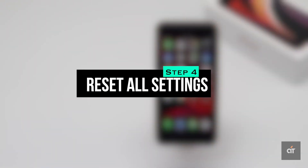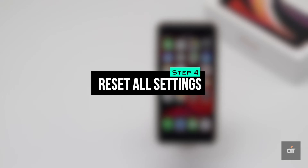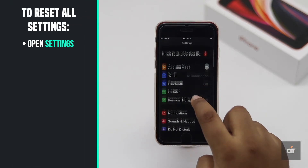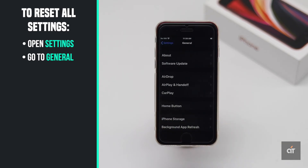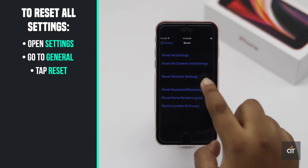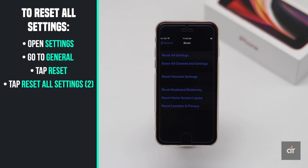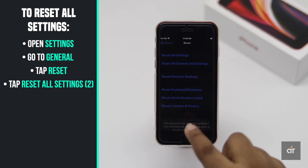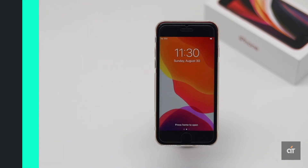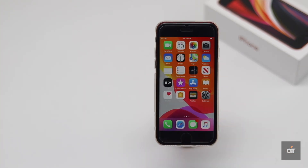Faulty customized settings could cause this problem too, so you can do a reset all settings to fix it. Don't worry — you won't lose any of your data and contents, only your customized settings and passwords. Open Settings, go to General, scroll down and tap Reset, then tap Reset All Settings. It will go back to factory default settings and erase Wi-Fi passwords, Bluetooth devices, passcode, and screen time passcodes.